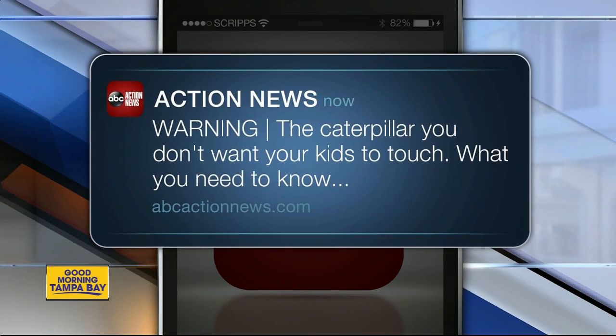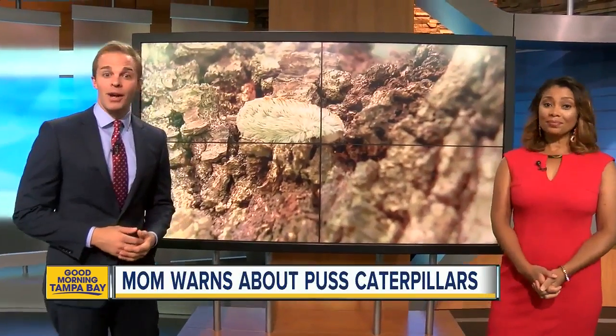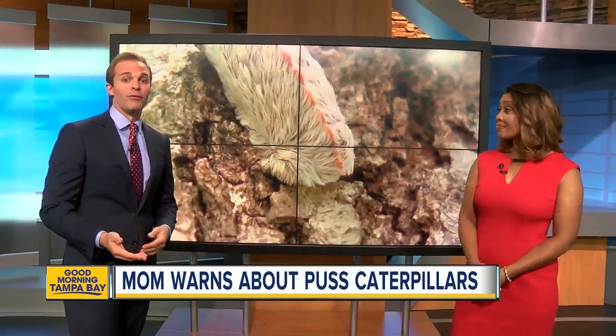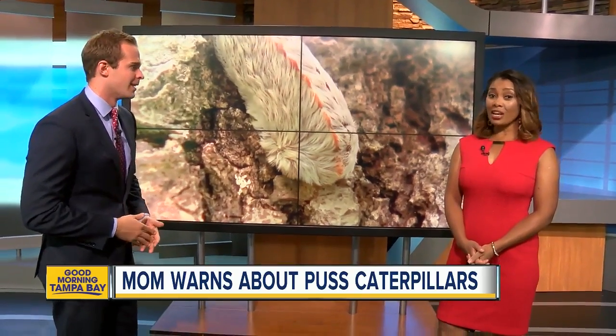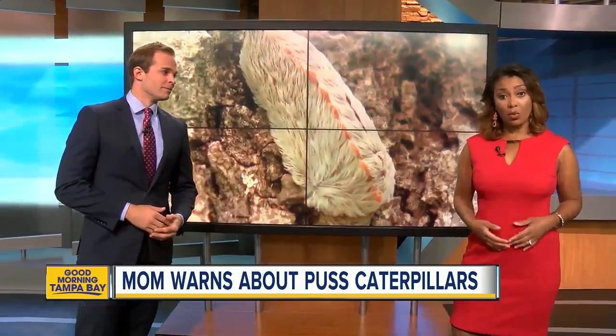I just alerted you to this story on our ABC Action News app about a warning to keep your kids safe. These bugs behind me, they may look fuzzy and harmless, but they're actually poisonous and painful, and they're falling out of your trees this time of year. It is scary. ABC Action News reporter Sean Daly shows you what to do if you or your child gets stung by one.